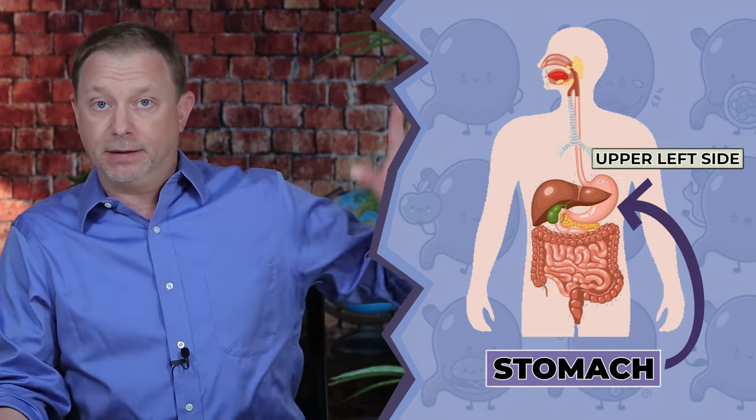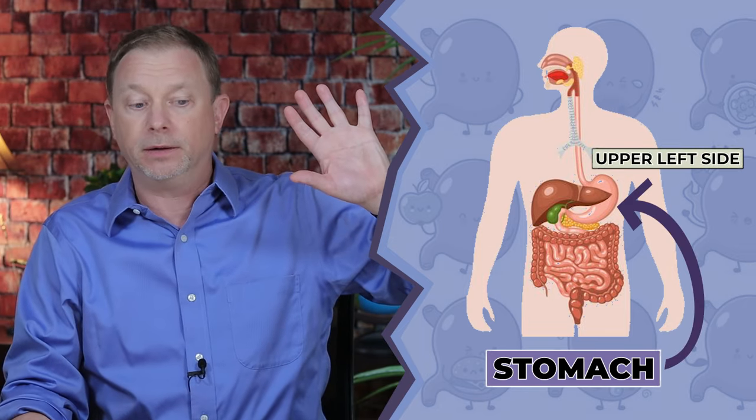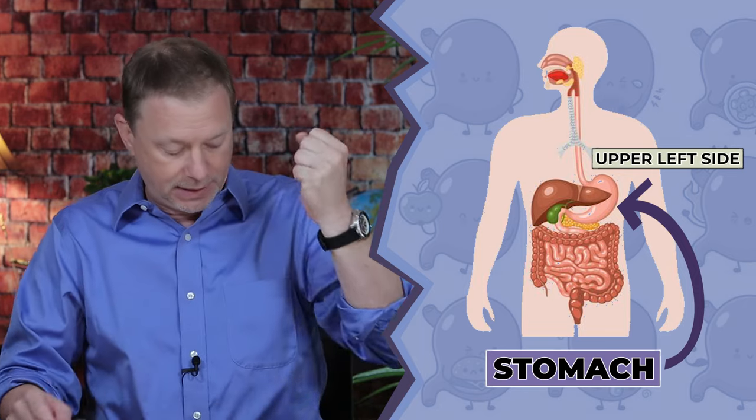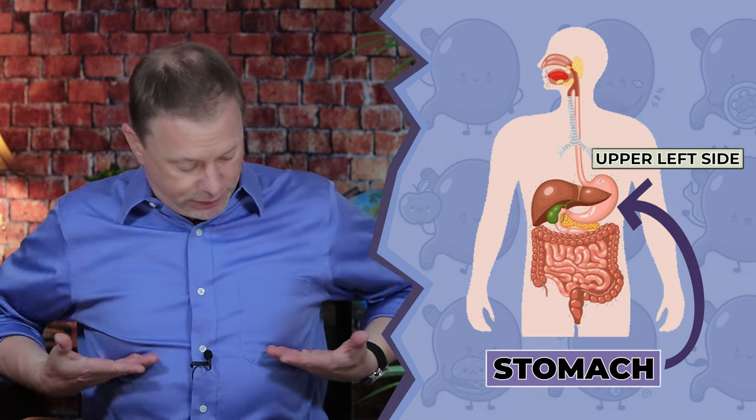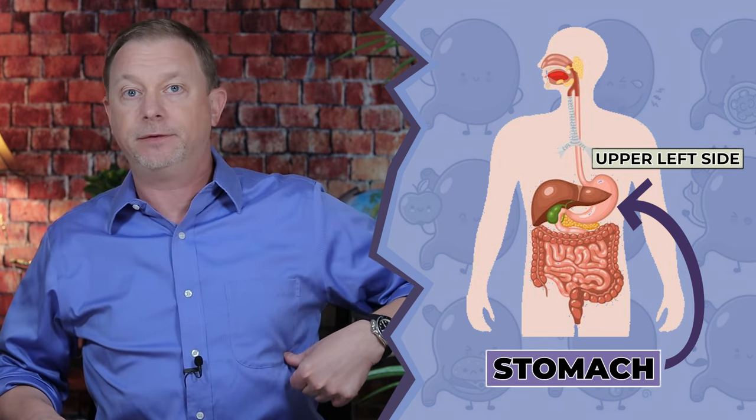We've got to unpack this a little bit because our understanding of low stomach acid in the United States is pretty poor. The stomach is in the upper left side — I'm wearing my watch on my left hand — and the left side of your abdomen is your stomach on the upper side. If you find the nipple line and drop below it to your ribs, there's usually an air bubble just to the left called the Megan Bloss, a golf ball-sized air bubble that's supposed to be there at all times. That's where your stomach is.